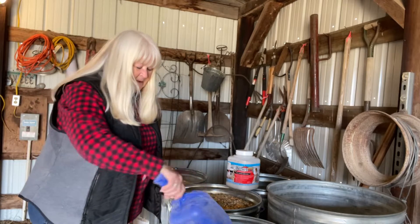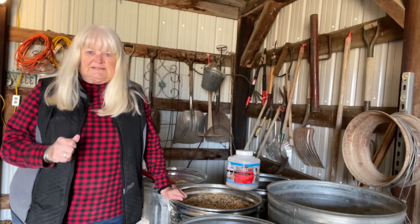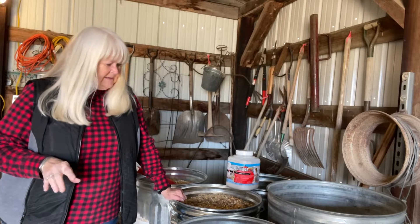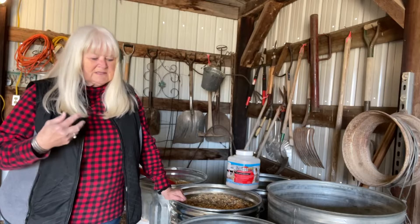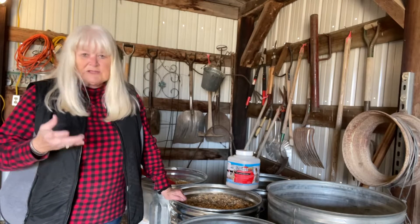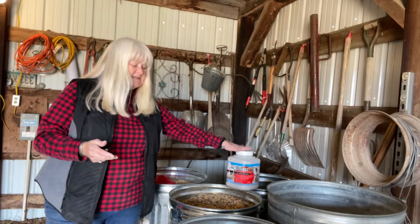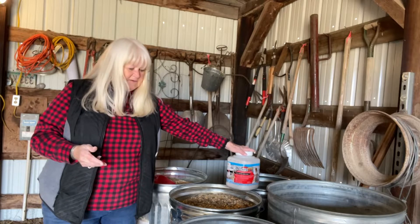Some of them talk about adding soy meal, and I plan on getting some wheat and some soy meal. Apparently the four main things are your oats, your sunflower seeds, your milo, and your corn — and I have all four of those. Then mix in some diatomaceous earth. I've done that.